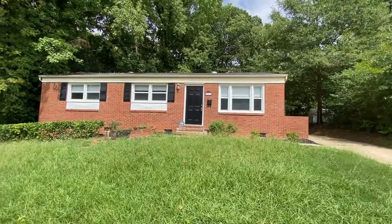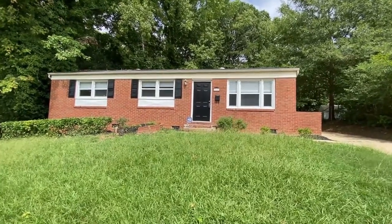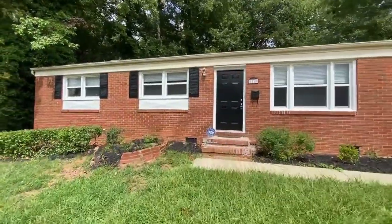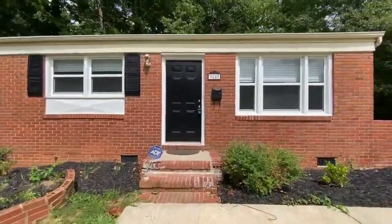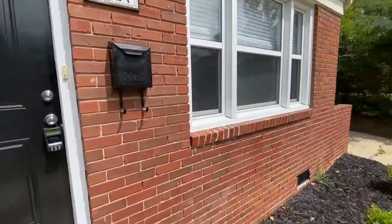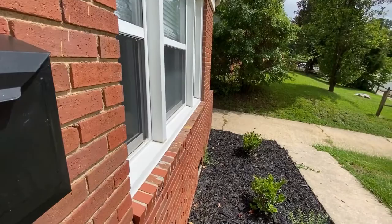Hello and welcome to 3127 Behringer Drive, a three-bedroom, one-bath ranch home in Charlotte, North Carolina. The home, as you can see, has a very large front yard. It's an all-brick home.